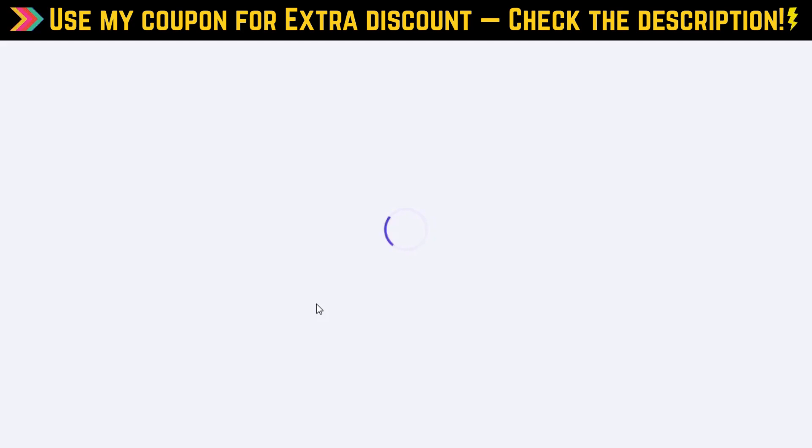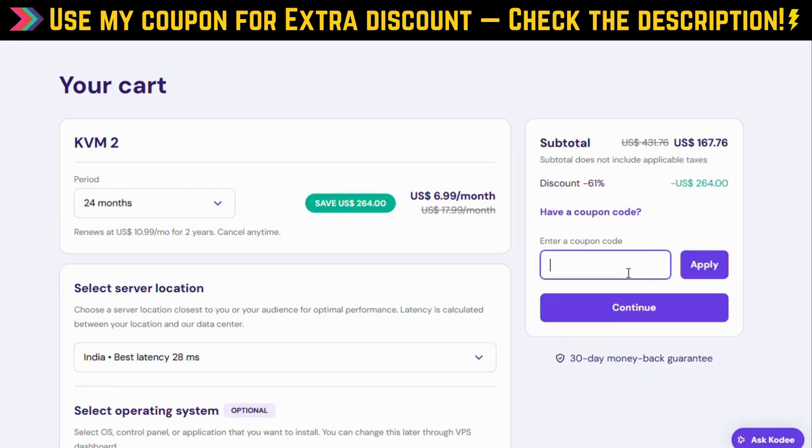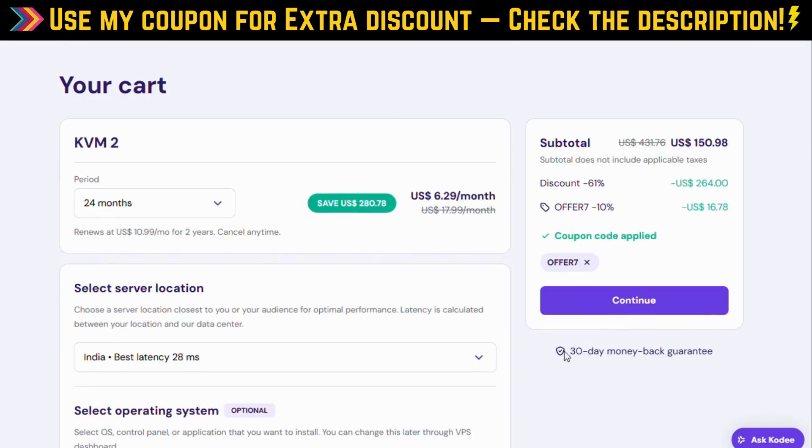That means powerful, secure N8N hosting starting at just $6.99 a month, plus free weekly backups, malware scanning, and expert support. After your discount is applied, simply choose the VPS plan that fits your needs, and you're ready to build custom automations in minutes.